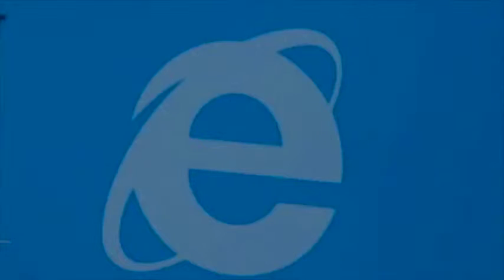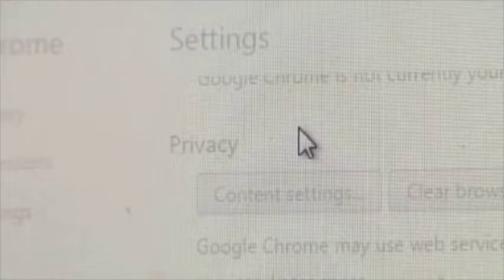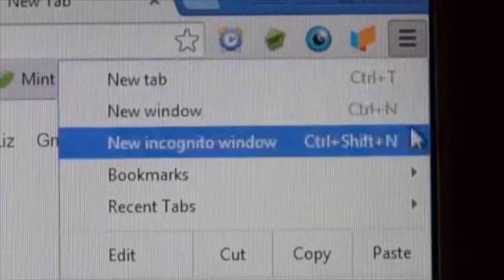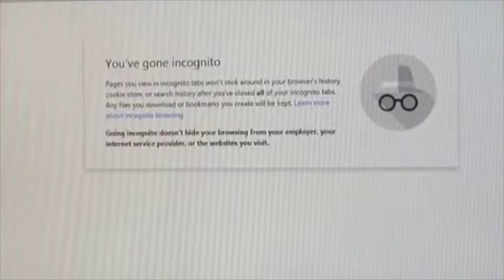If you do share a tablet or computer with that special someone, try using an alternative browser. So if you usually use Google Chrome, maybe go to Firefox and do your shopping. You can also go into a browser's settings and clear the cookies and the search history. Or you can go into what's called an incognito mode — a private setting that most browsers have to avoid tracking activity.